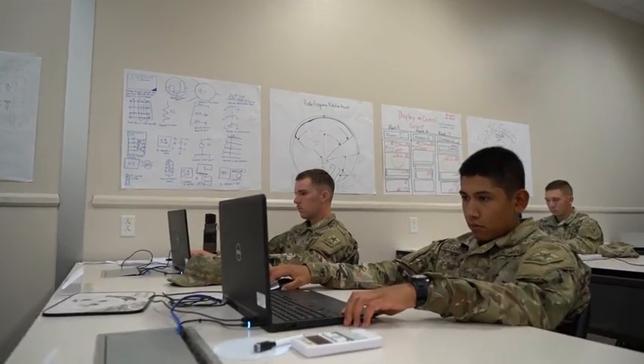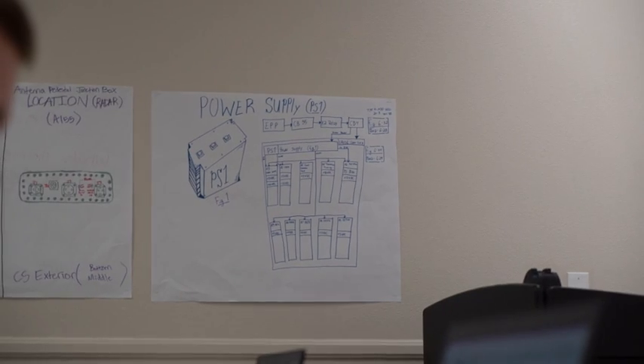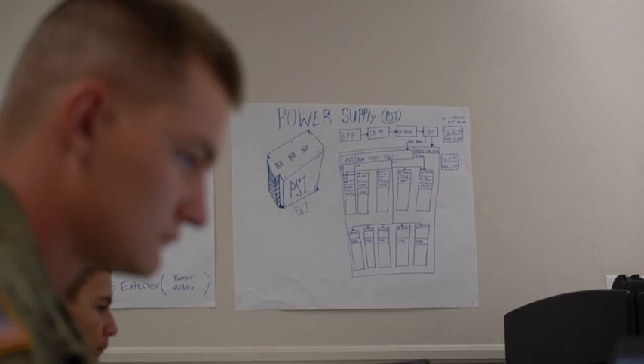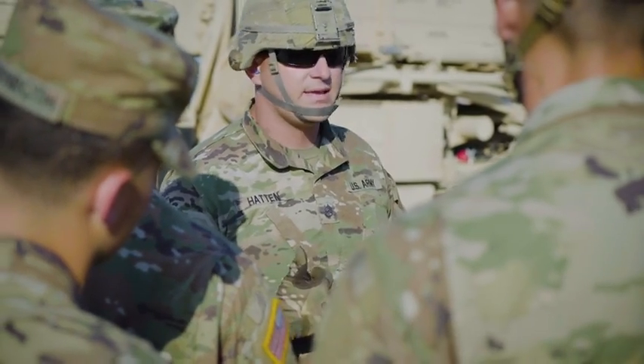These career fields both require extensive technical and hands-on knowledge to operate and maintain. So every block of instruction begins in the classroom — sometimes it's five minutes telling them what they're about to do, and sometimes it's several days. After they've completed the theoretical conference, they come out and actually apply that hands-on.